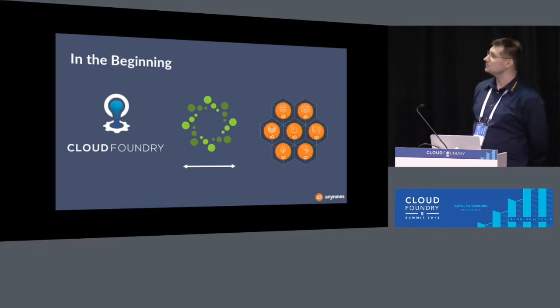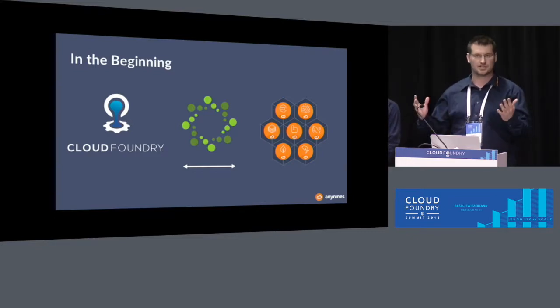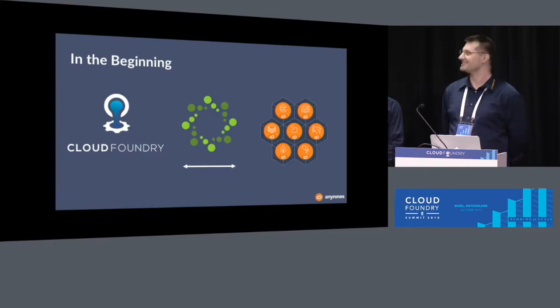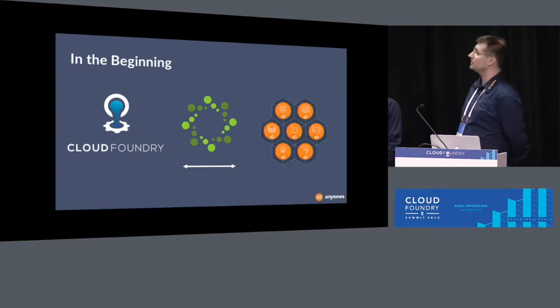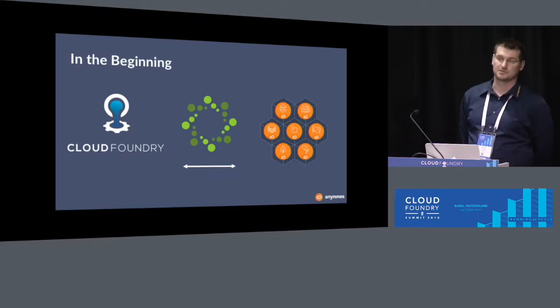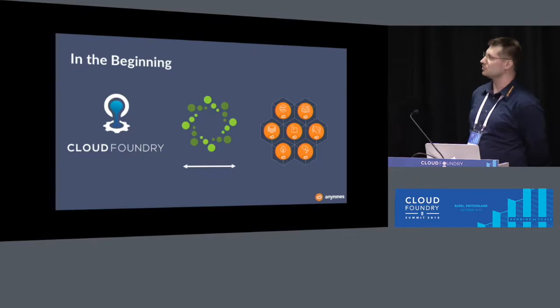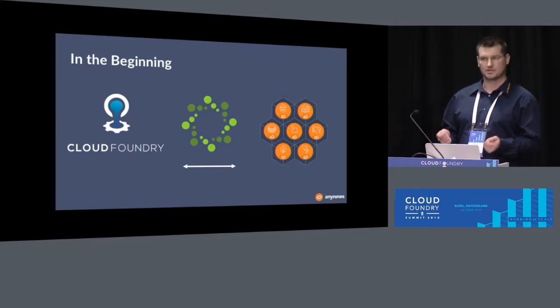A few years ago, we encountered Cloud Foundry, and a few people in our company thought this is a game changer, let's use it. For a few years now, we have had a public PaaS offering based on Cloud Foundry called N9s — the same name as our company. Our developers realized that using buildpacks and pushing apps is really cool, but when it came to the backing services that came with Cloud Foundry in the early days, it wasn't that great.